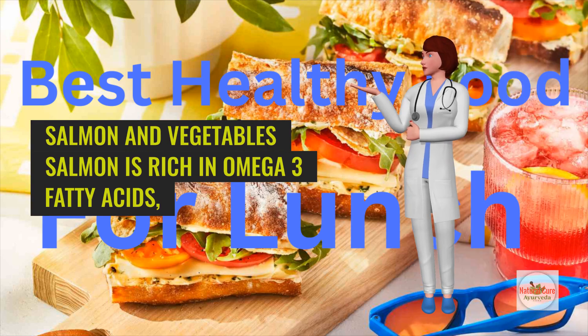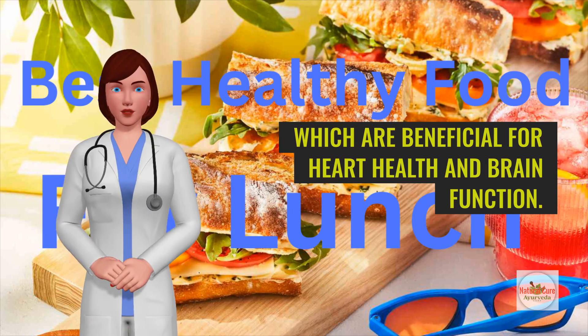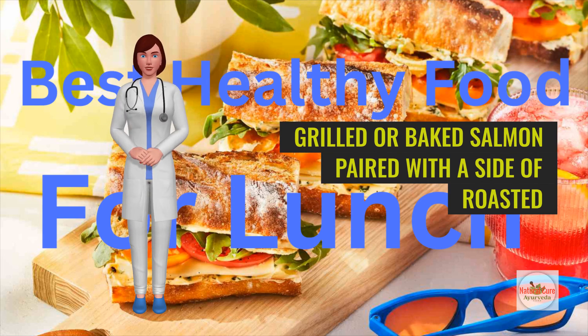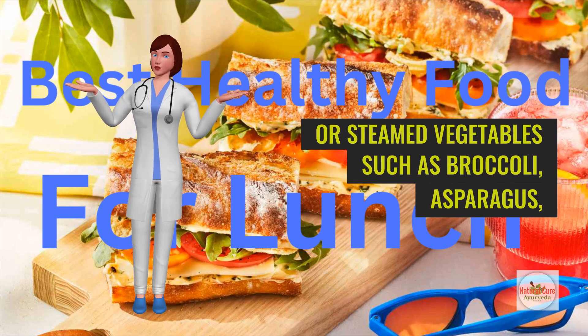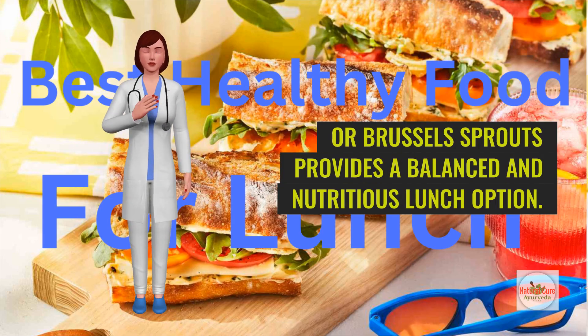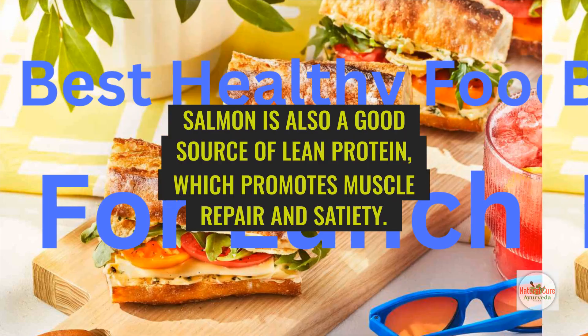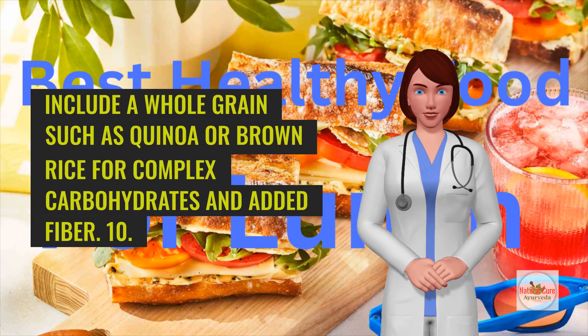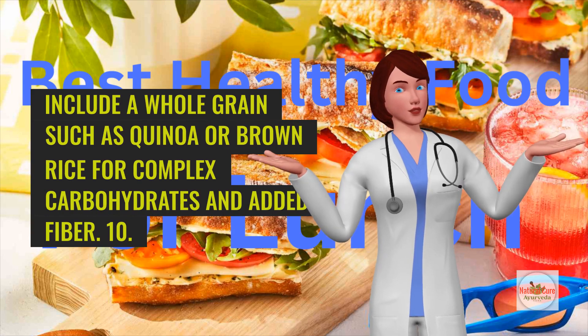Salmon is rich in omega-3 fatty acids, which are beneficial for heart health and brain function. Grilled or baked salmon paired with a side of roasted or steamed vegetables such as broccoli, asparagus, or Brussels sprouts provides a balanced and nutritious lunch option. Salmon is also a good source of lean protein, which promotes muscle repair and satiety. Include a whole grain such as quinoa or brown rice for complex carbohydrates and added fiber.